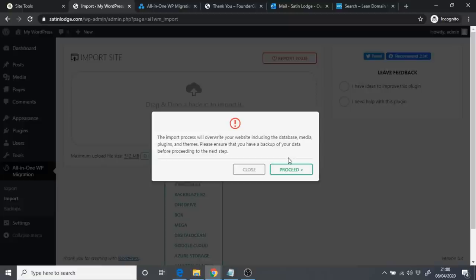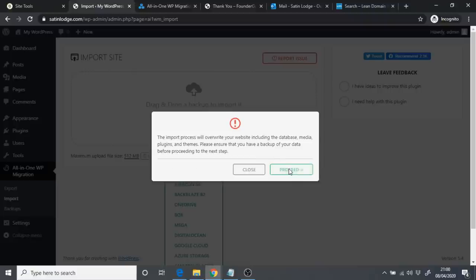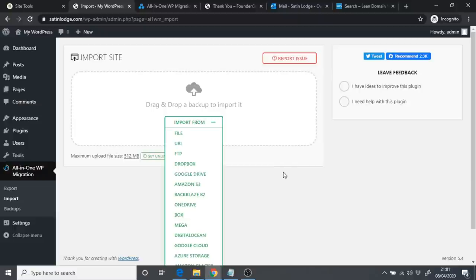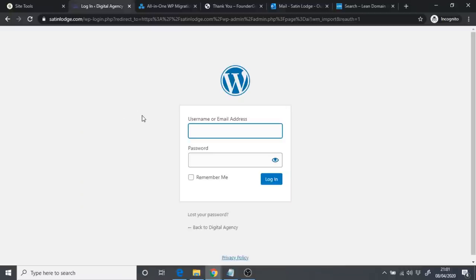Once the import process finishes, you'll see a message saying the import will overwrite your website — click Proceed. Give it a few moments to complete. Once done, you'll see 'Your site has been imported successfully.' Click Finish, then refresh your site. You'll be brought back to the WordPress admin dashboard and prompted to log in again.